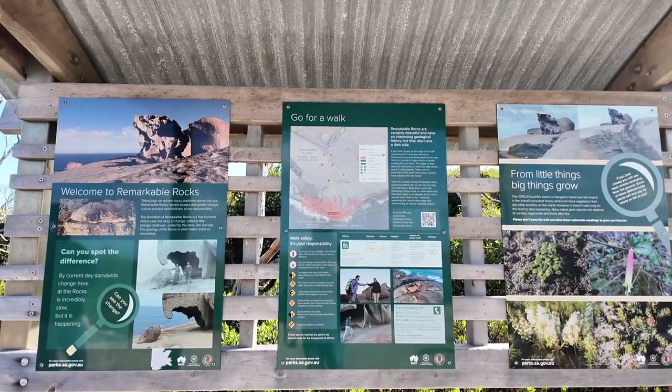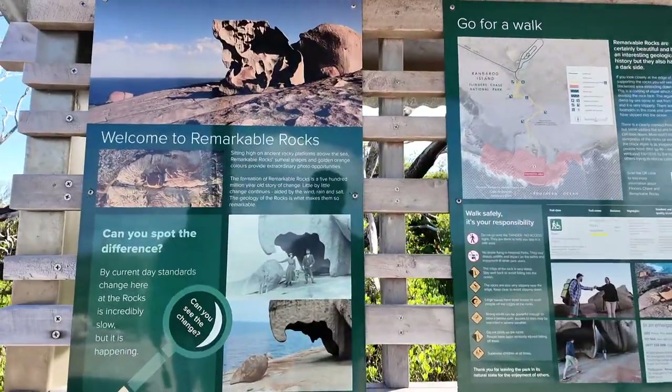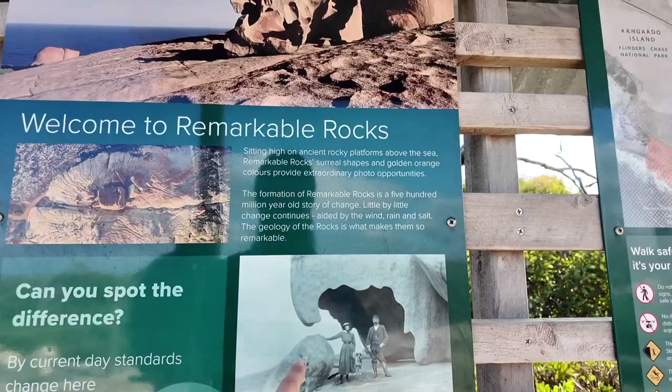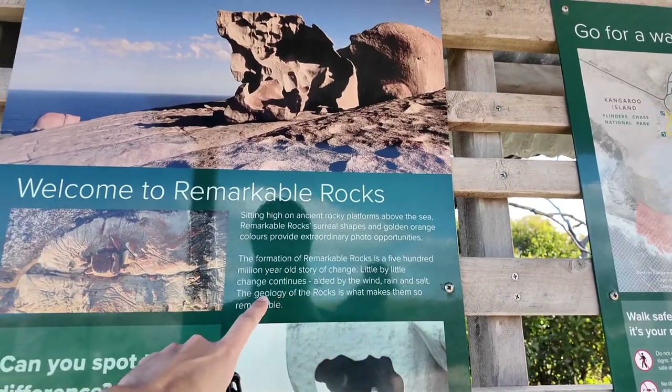There's a lot of history here, a lot of information. There are a lot of people who have been removed. This formation is 500 million years old.